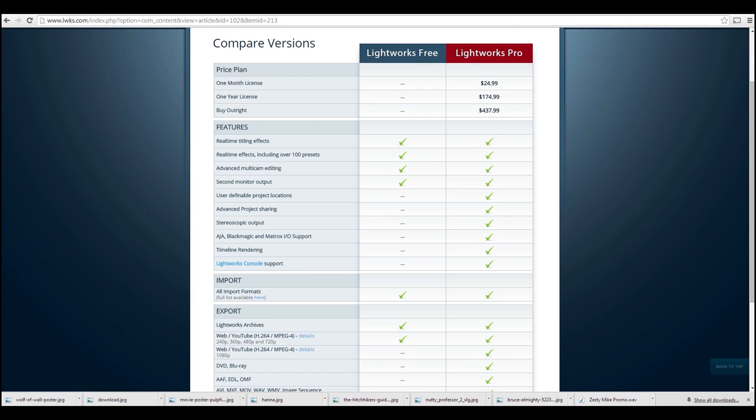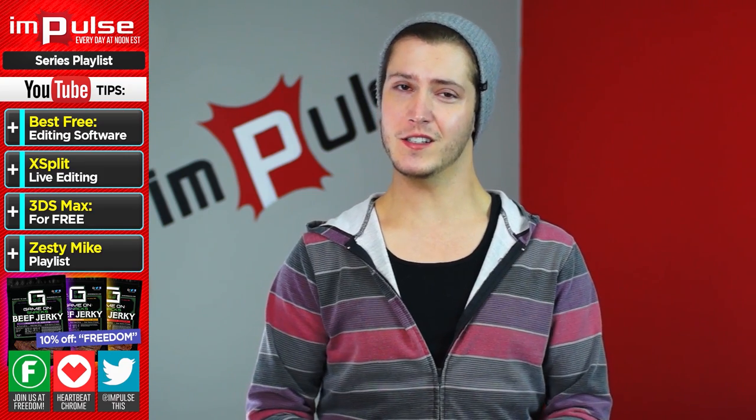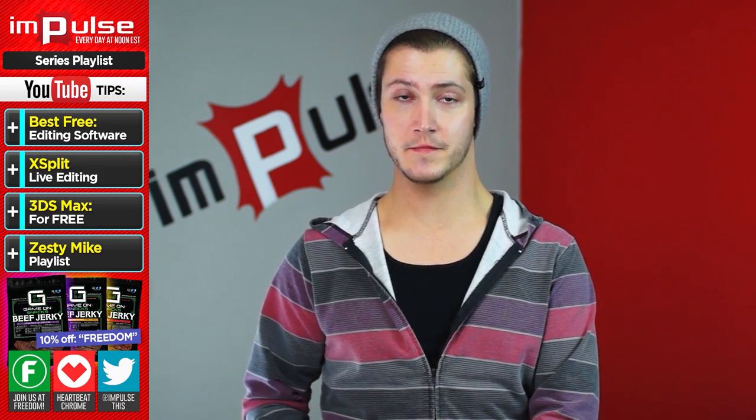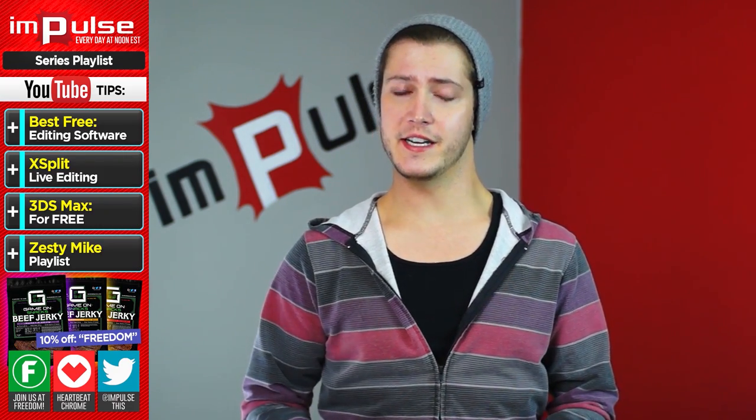If you pay for the pro version you get more features beyond the 1080p option, but most of it is not something that the average YouTuber is going to need. There are a couple of cool things, but for the most part it's for big Hollywood-type films. Needless to say, you should be more than happy with the free version.